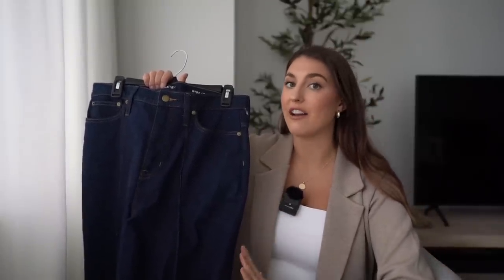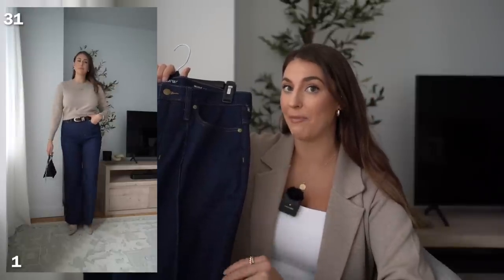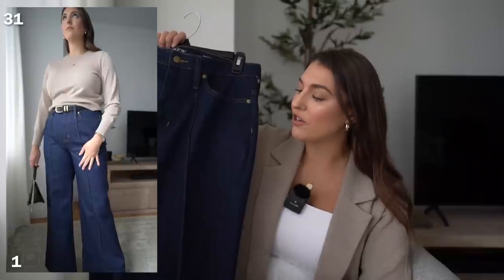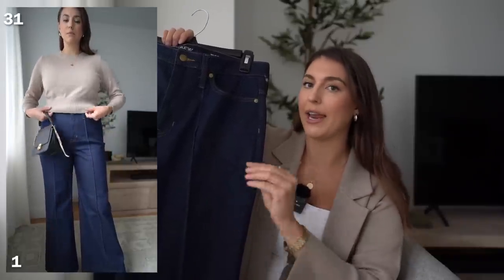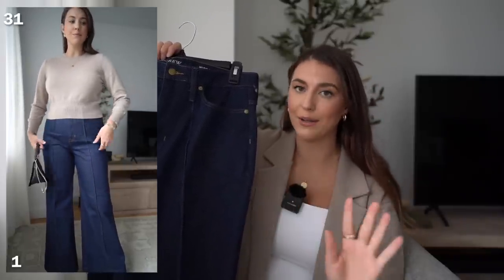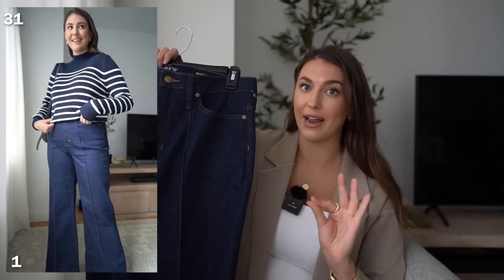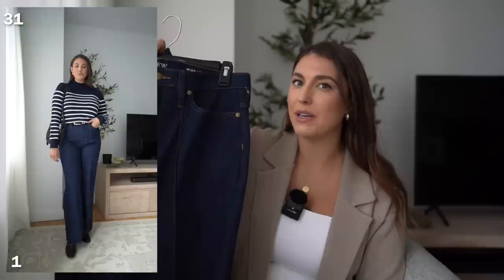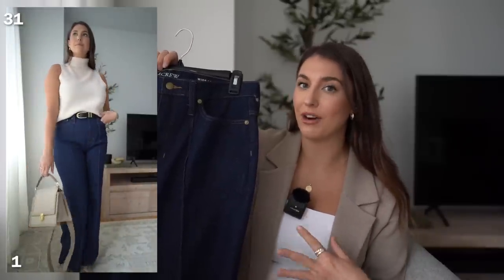I wanted to start off this video with this pair of denim just because I styled a lot of pieces from J.Crew with just this one pair of pants. They're calling this a high-waisted denim trouser. It is a wide leg pant and I feel like it really elongates your legs. I absolutely love this pinstripe detail along the front — it really makes your legs look miles long — and this rich color feels very expensive. You could wear it to the office, casually over the weekends, or dress these pants up. It's a very classic piece.